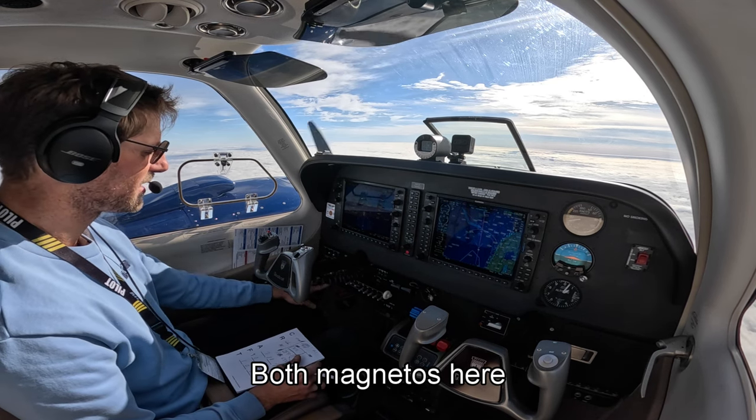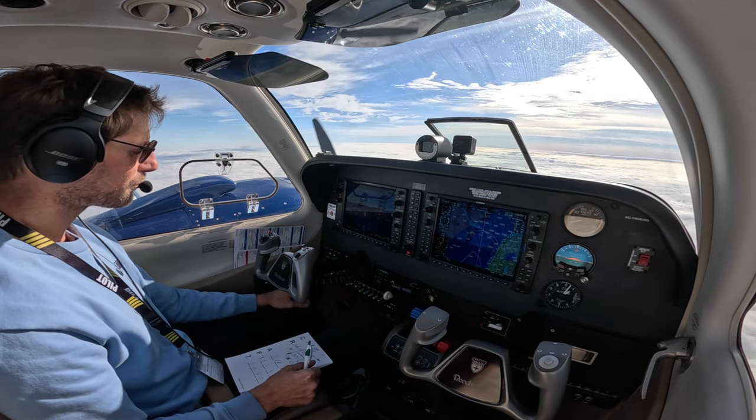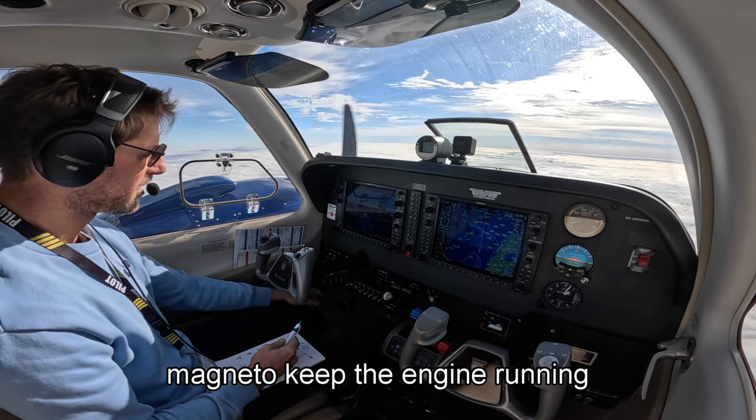In case we're in icing, both magnetos are here. Airplane engines — even if you lose electricity, they're going to run on the magnetos. So you've got the starter and then the magnetos, and that's going to keep the engine running.